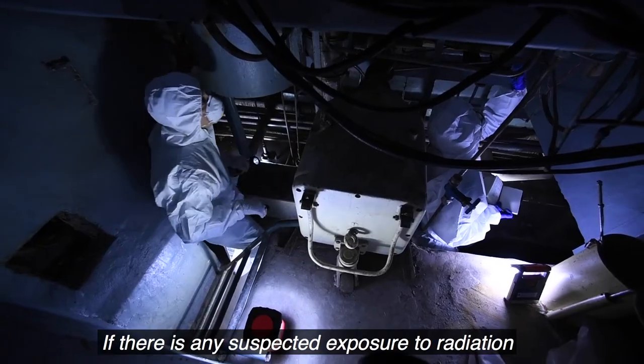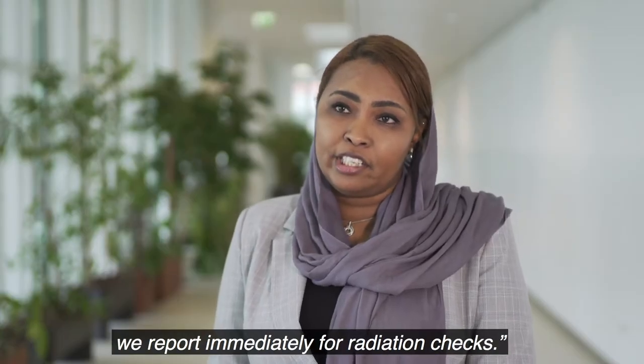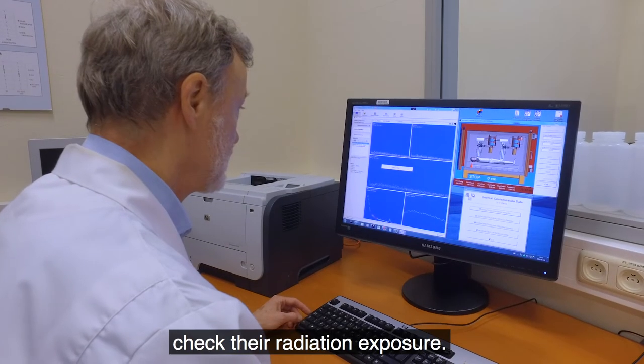If there is any suspected exposure to radiation, we report immediately for radiation checks. Dosimeters help workers check their radiation exposure.